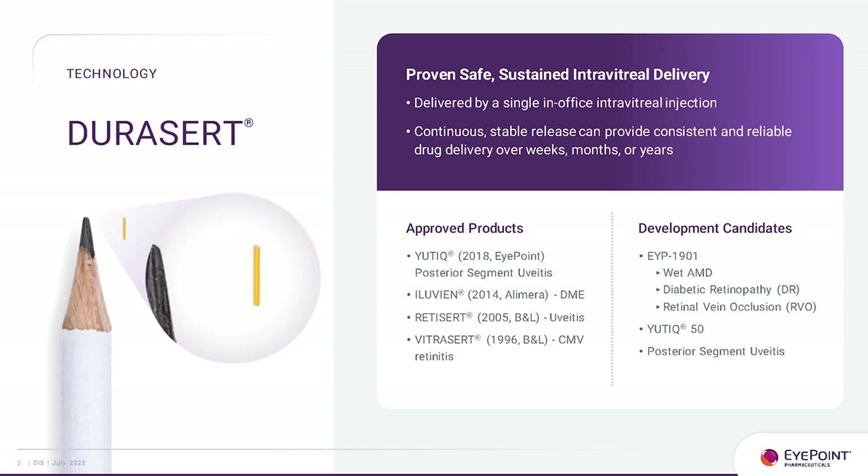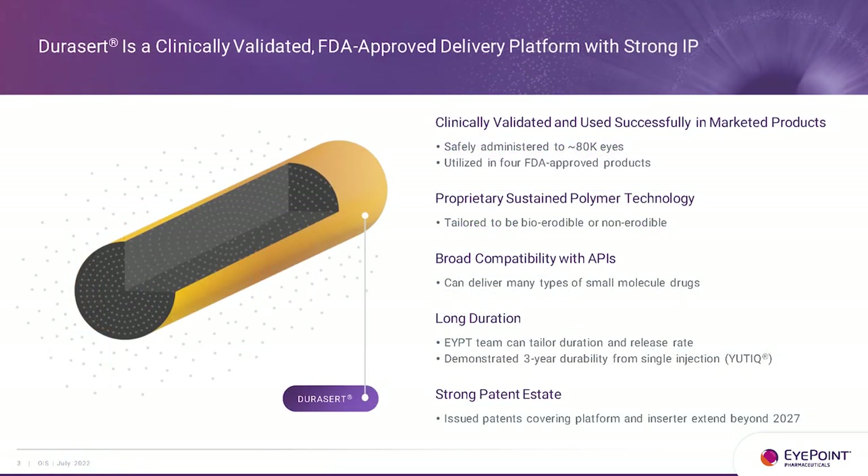These approved products are in a non-erodible form. EYP-1901 is our phase 2 asset in a bioerodible form. We hope to announce soon first patient dose in wet AMD and then diabetic retinopathy. We also plan to go into diabetic macular edema as opposed to retinal vein occlusion, and we continue to look at other areas including posterior segment uveitis.